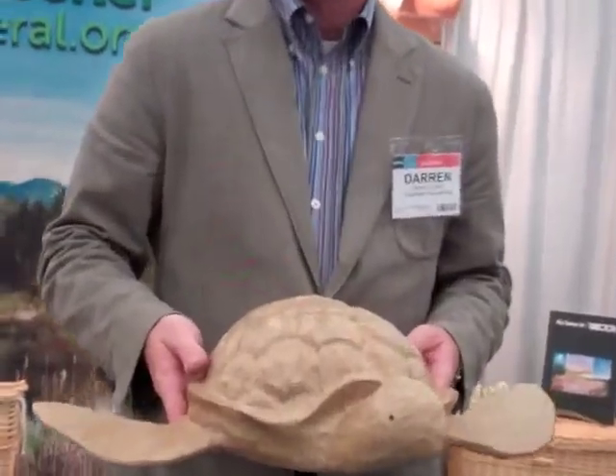My name is Darren Crouch with Passages International, and we're the leading supplier of green and biodegradable funeral products. I have a biodegradable turtle that is used for sea burial, water burial, of cremated remains.